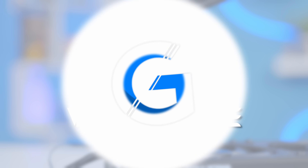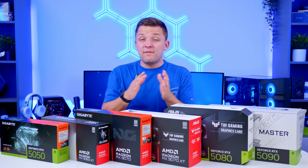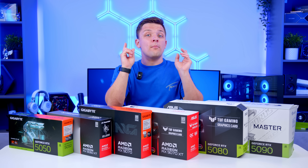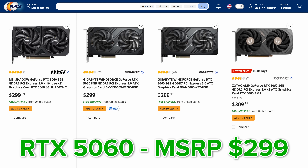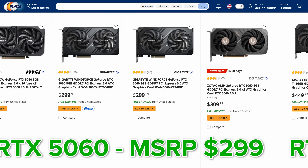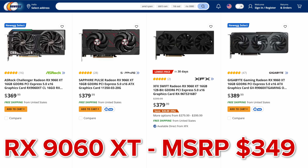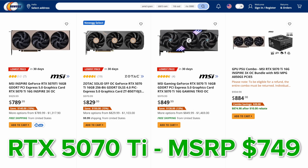Starting with a quick overview on the current state of the GPU market, and for the first time in ages, I've got some good news to share. Here in the UK and Europe, things have been looking good for a while, but in North America, things finally seem to be improving. The addition of more low-end cards seems to have helped with supply and demand, and we're now seeing MSRP prices appear for the likes of the 5060, 5060 Ti, 9060 XT, and even cards like the 5070 and 5070 Ti are looking a little more normal.